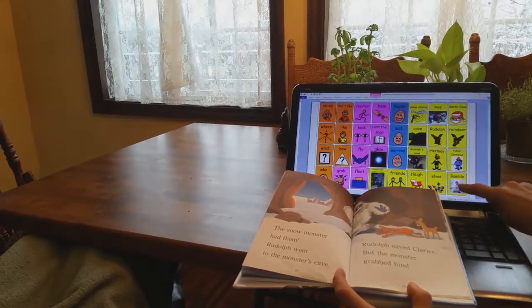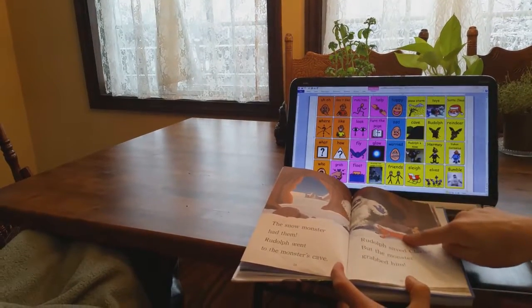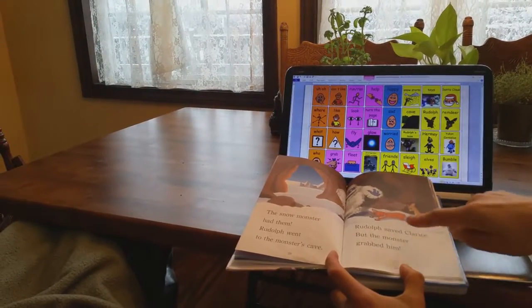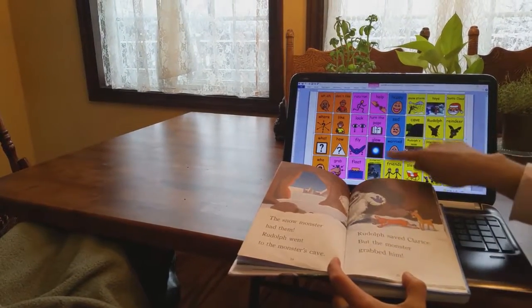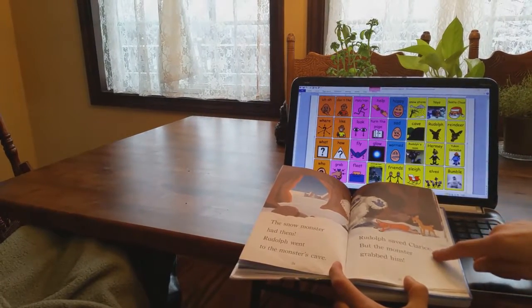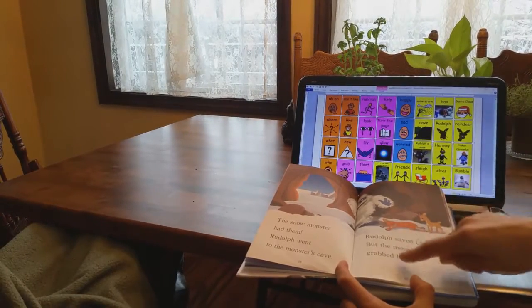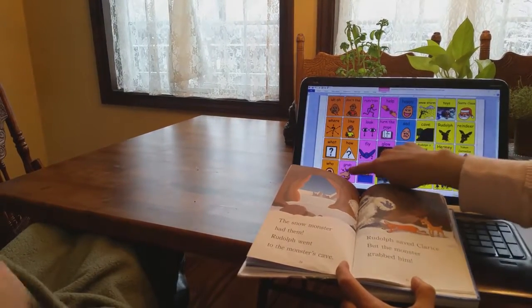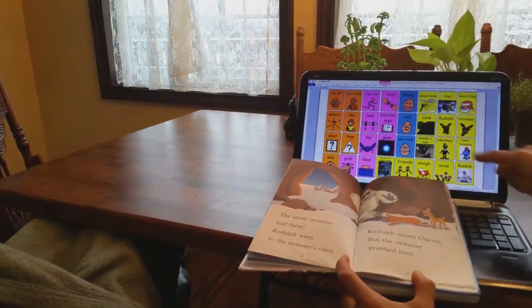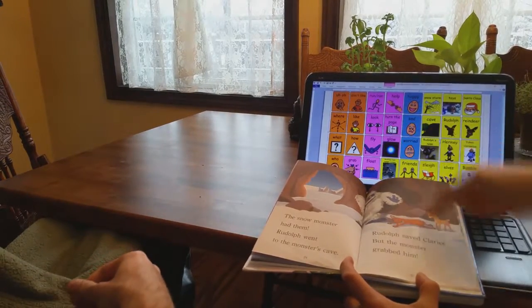The snow monster had them — uh-oh. Rudolph was lying in the snow. Rudolph went to the monster's cave — there's the cave — and Rudolph saved Clarice. Clarice was probably worried too. The monster grabbed Rudolph. Can you help me turn the page so we can find out what happens next?